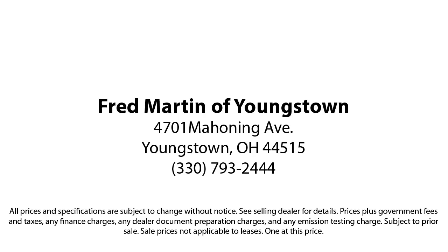Fred Martin of Youngstown — we sell for less, a lot less. Fred Martin of Youngstown is located at 4701 Mahoning Avenue in Youngstown. Thank you.